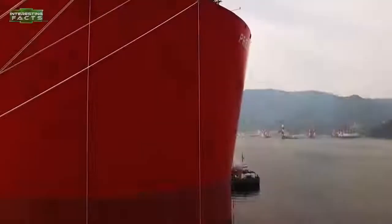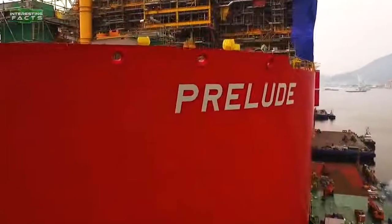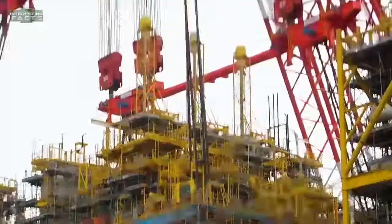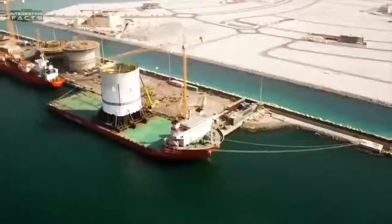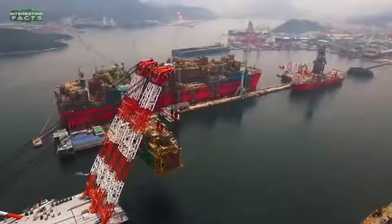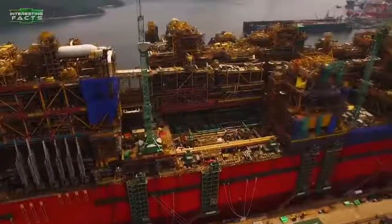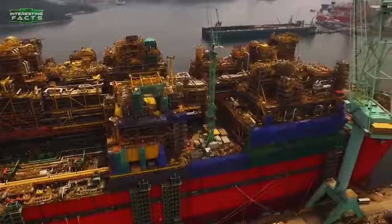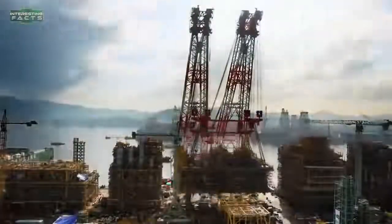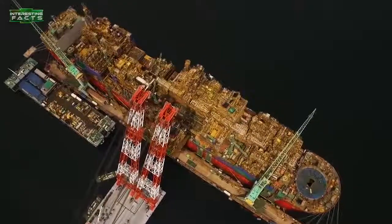Prelude FLNG: The Prelude is the world's second floating liquefied natural gas platform, as well as the world's biggest offshore facility ever constructed. This massive floating rig is 1,601 feet long and 243 feet wide. It was made with more than 260,000 tons of steel, and fully loaded will displace more than 600,000 tons — more than five times the displacement of a Nimitz-class aircraft carrier. It was built by Samsung Heavy Industries at the Geoje shipyard in South Korea, at a cost of $10.8 to $12.6 billion.